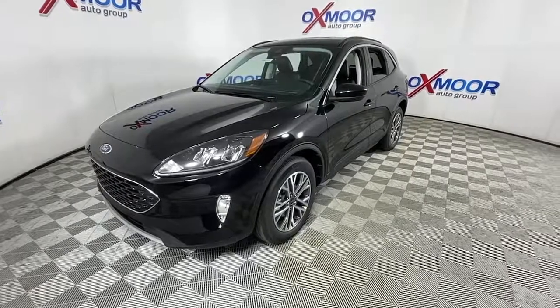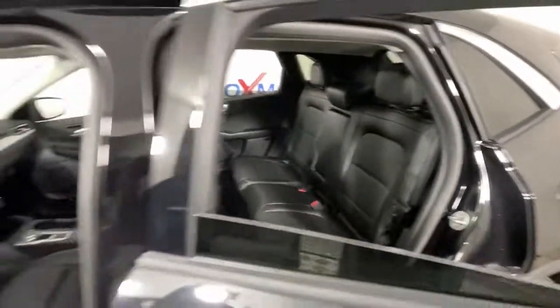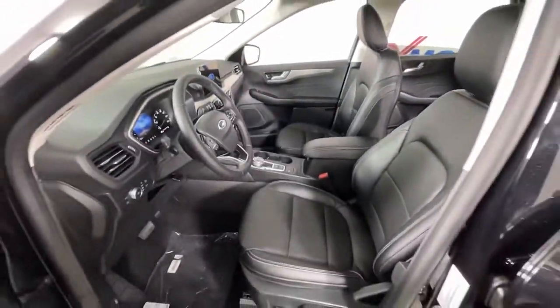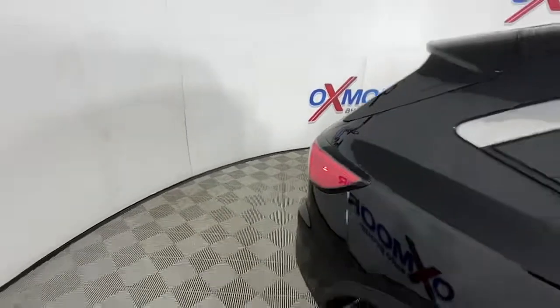The following are some of this vehicle's highlighted options: panoramic roof, keyless entry, fog lamps, power lift gate, power driver seat, heated front seat, aluminum wheels, dual-zone AC, electronic stability control, and intermittent wipers.